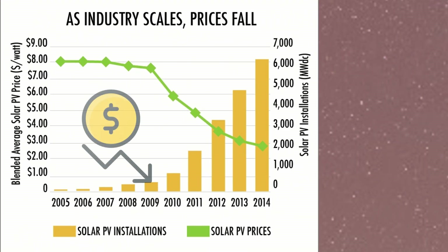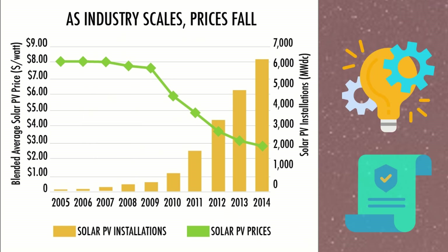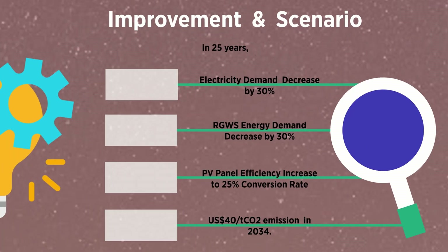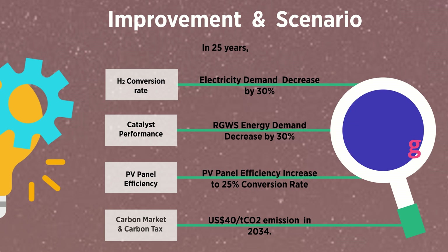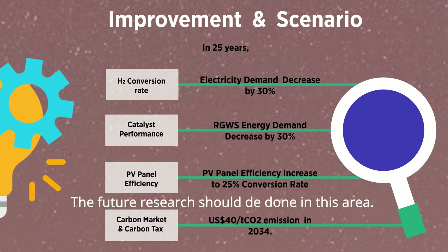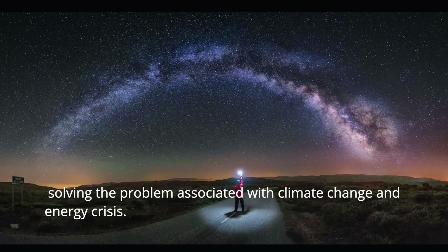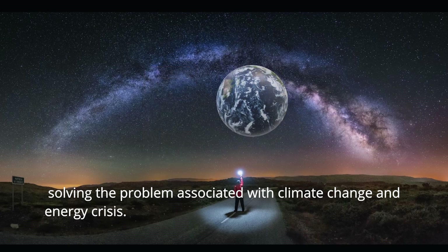Like all other industries, production costs may decrease quickly due to technological advances and policy support. In our system, increasing the conversion rate in hydrogen production can decrease energy costs. We can also improve catalyst performance and increase PV panel efficiency. The industry will also benefit from the future carbon market and carbon tax policy. The future research should be done in this area — using green energy to produce green fuel, solving the problems associated with climate change and the energy crisis.